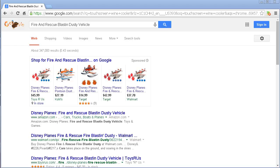At this point we're probably looking for the deals on that Disney Planes Fire and Rescue blasting dusty vehicle, or a combination of those toys. Those are pretty cool toys — if you watched the movie, you had lots of fun. But you're here because you want to find the best deal.